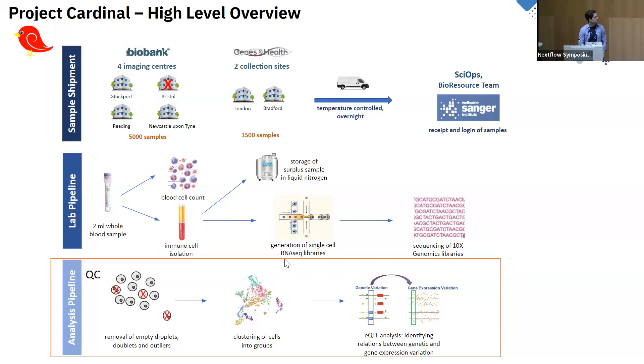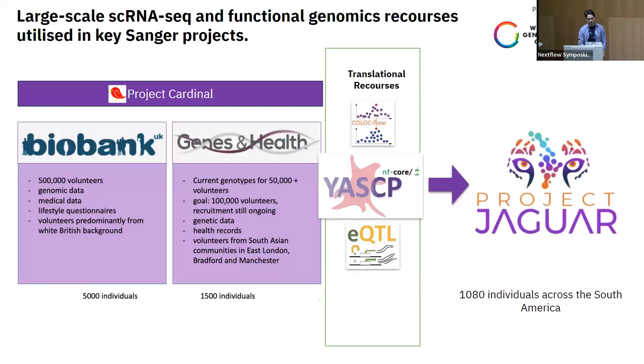We developed a large-scale single cell analytics pipeline capable of QC-ing the data and ensuring everything is going to the right place for the right individuals. UK Biobank is a very large resource with metadata and lifestyle questionnaires, mainly from a white British background. Genes and Health covers South Asian communities in East London — 1,500 individuals. The YASC pipeline is mainly developed for Cardinal but applicable to other projects, including the upcoming Project Jaguar sequencing around 1,000 individuals across South America.